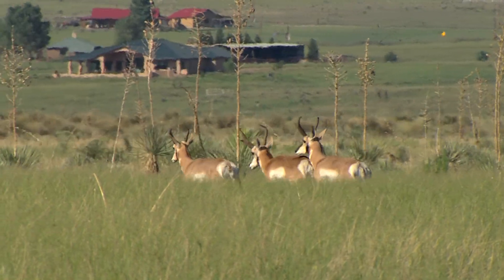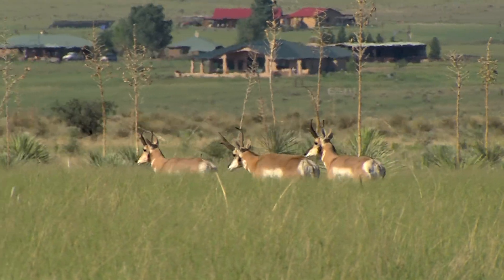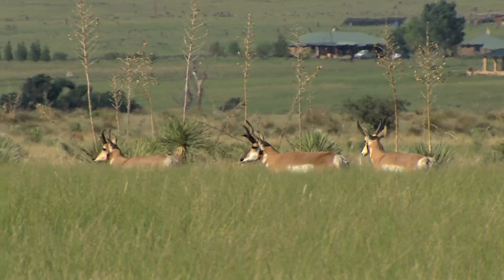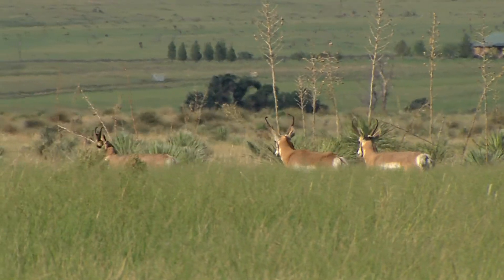People are responsible for altering the pronghorn's historic habitat, but as you're about to see, they're also the reason why the Senoida-Elgin herd is finally making a comeback.